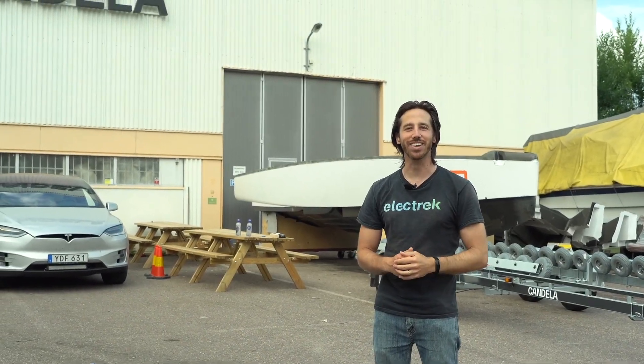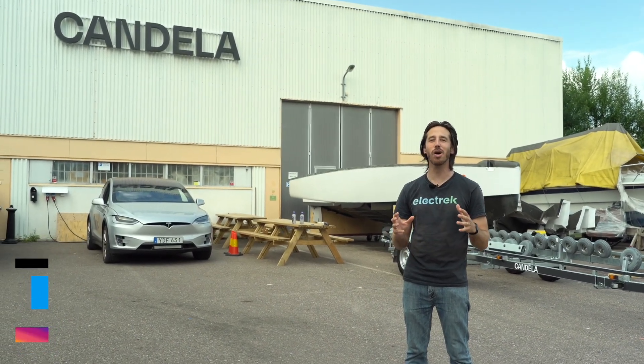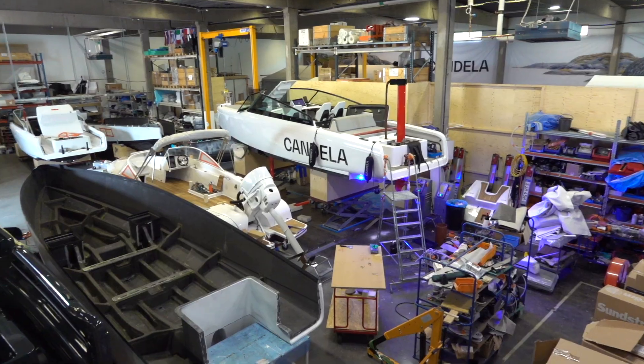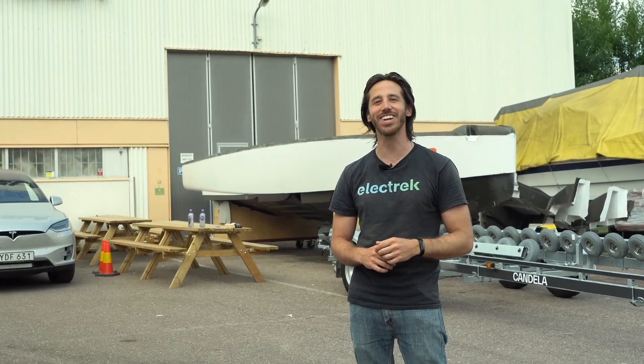Hey everyone, Micah here with Elektrek. Today I'm coming to you from the city of Stockholm, where we're visiting Candela, an electric boatmaker that has a new model known as the C8. It really feels like I'm flying here. We're gonna check out how they build them right here in their factory, and then we're gonna take one of the first prototypes out on the water to have some fun, and you're coming along with us. Let's check it out.